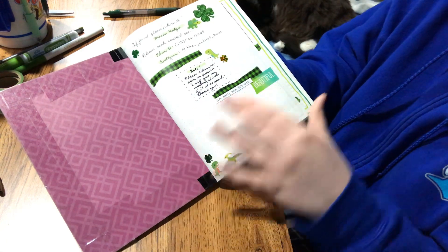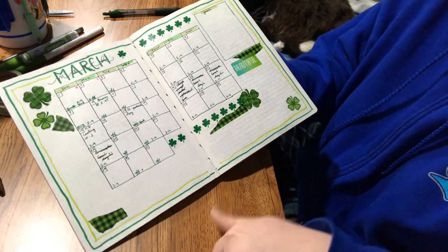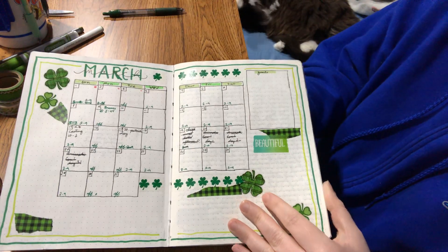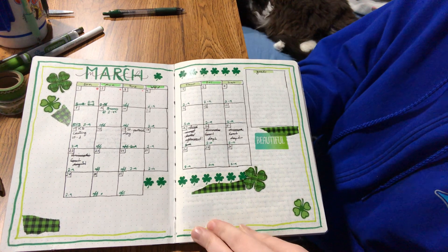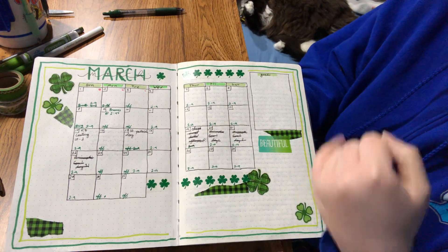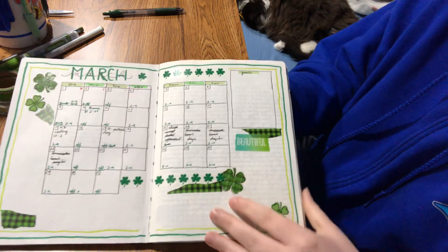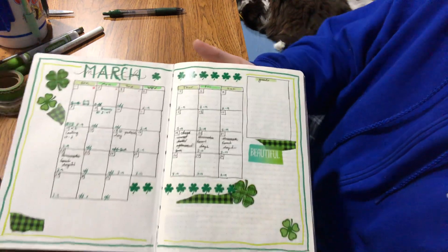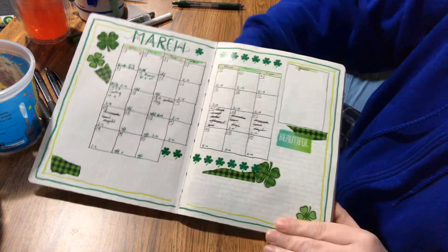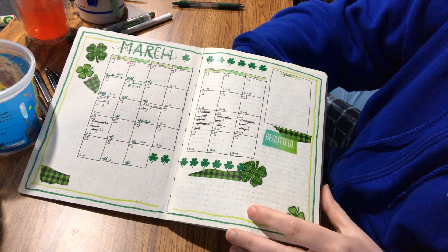There's an info page in case I lose this — knock on wood. This is my calendar page for the month of March, which is what I'm flipping through. I had a convention I wanted to go to in March, but due to the outbreak it got canceled, and I'm still super sad about that.